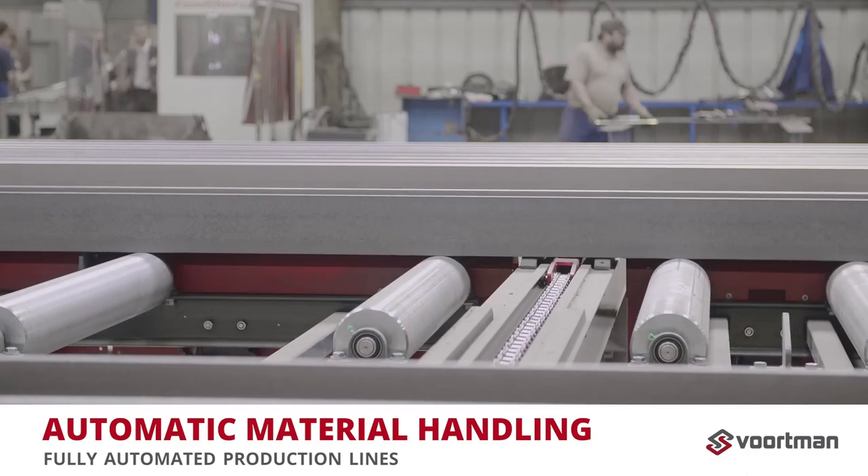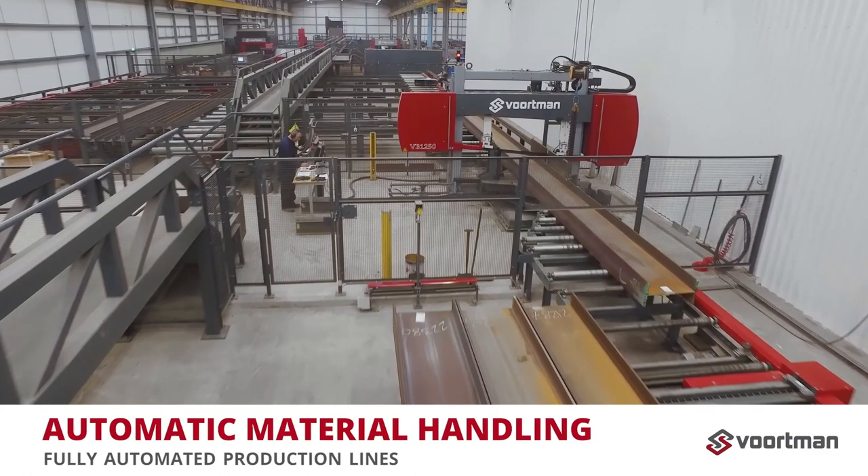What sets us apart was automatic loading, automatic unloading, and a data connection to automate the product nesting and create the processed product's bill of lading.